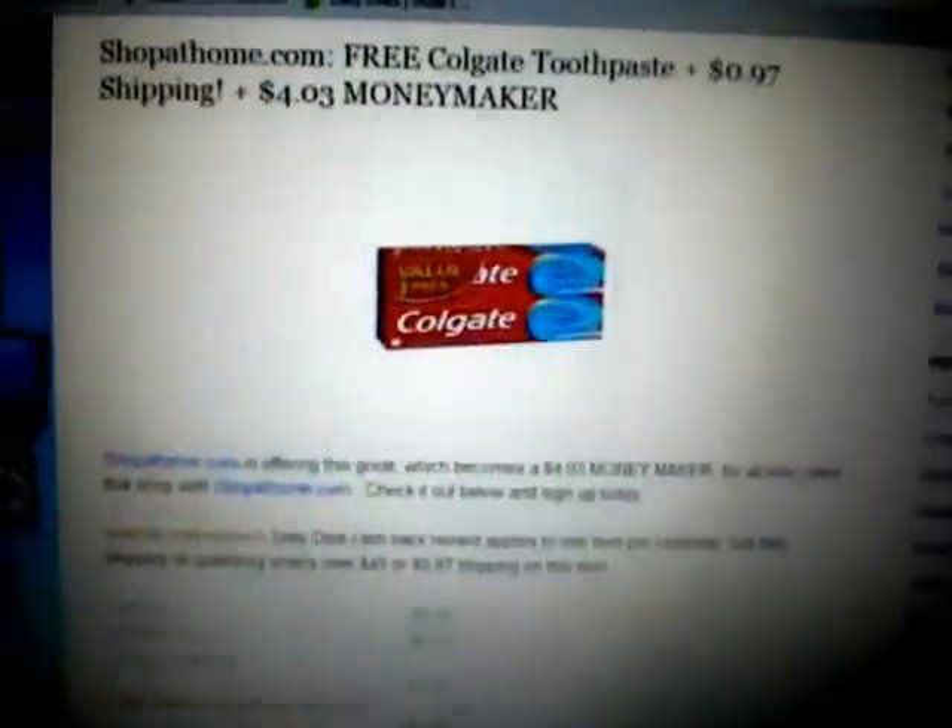You'll basically get that $2.25 back, and on top of that you'll get a three percent cash back from ShopAtHome, so this essentially makes this a four dollar moneymaker.